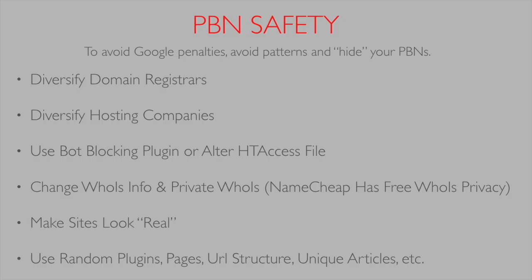Same thing with hosting companies — you want to diversify them. You can go the cheap route with one-dollar hosting, but I strongly suggest you mix in more reputable hosts like Bluehost and GoDaddy that people use regularly, because all one-dollar or cheap hosts are also going to leave a pattern.